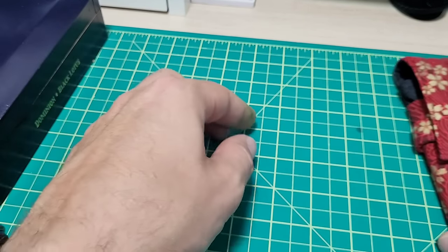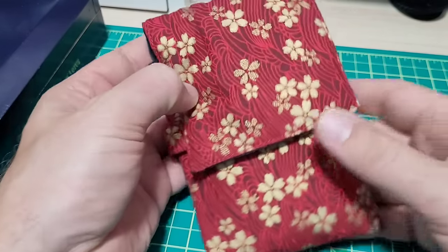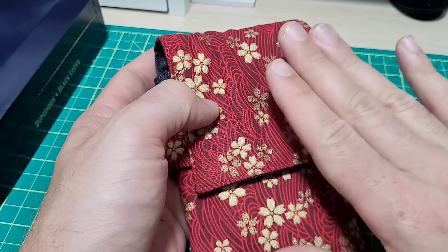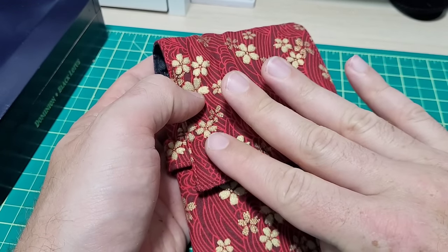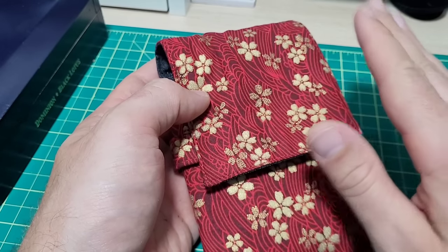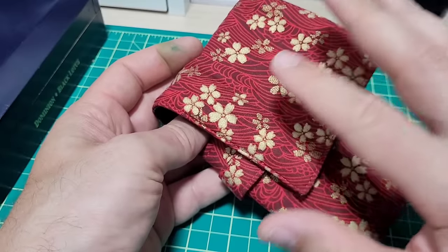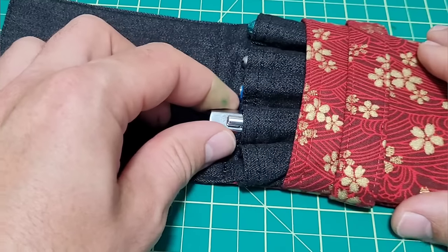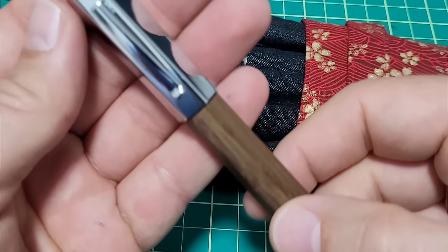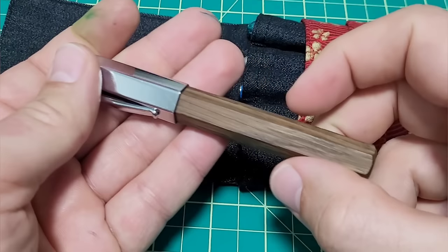Now this second case — four pens that I really want to like — they all have one common thing that really annoys me and where I might not buy them again. Let's go through them.